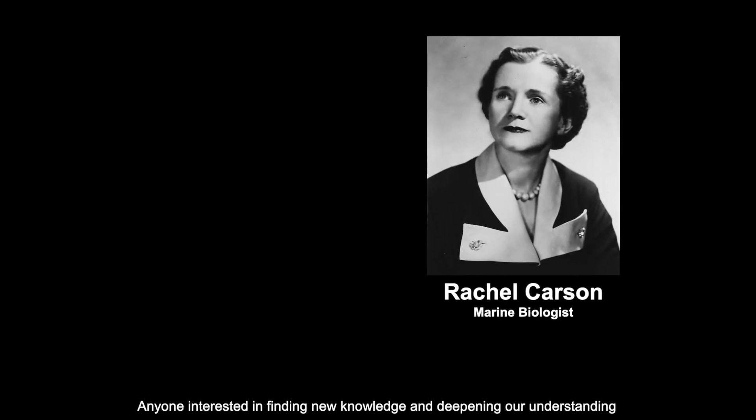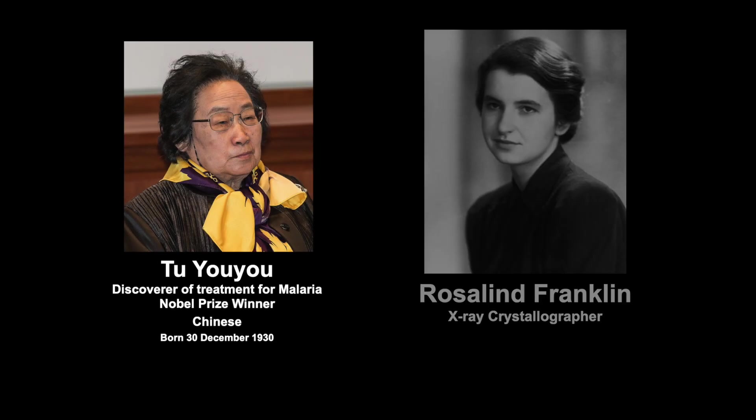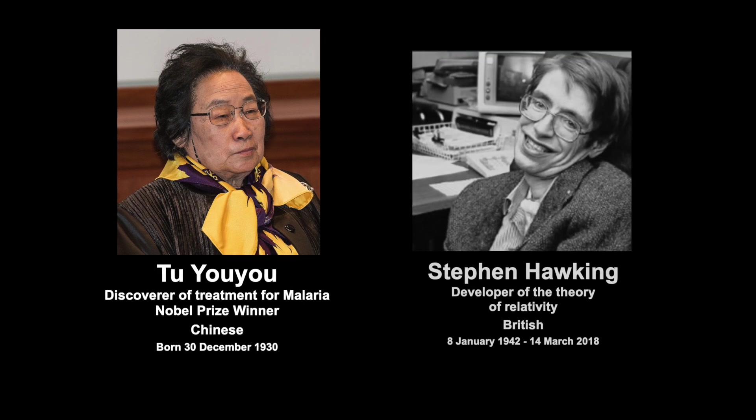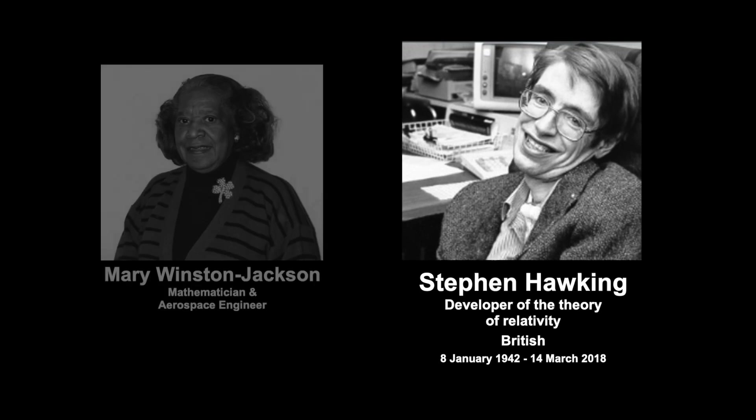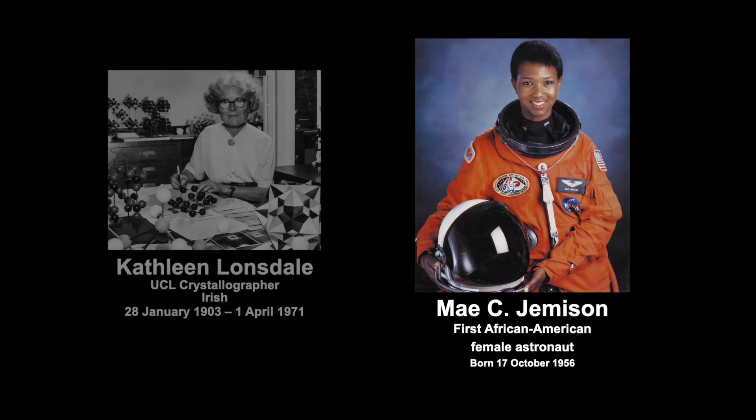You don't need a lab coat and goggles to be a scientist. Anyone interested in finding new knowledge and deepening our understanding of the world around us can be a scientist. I'm a scientist.